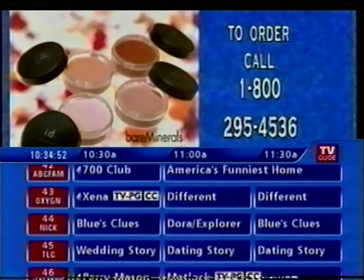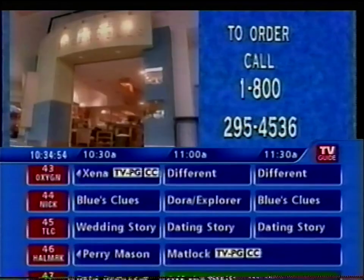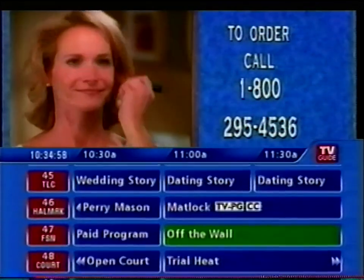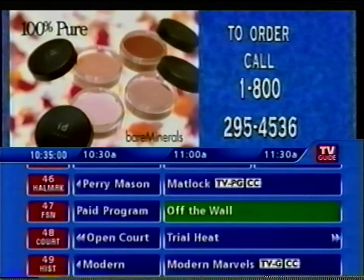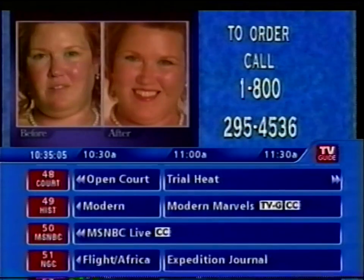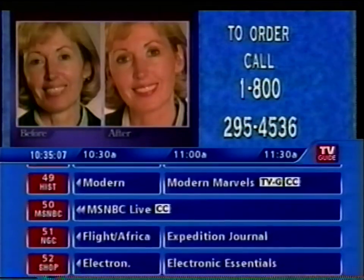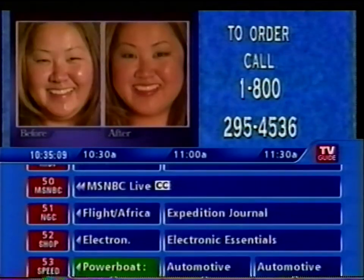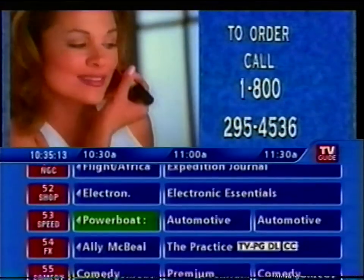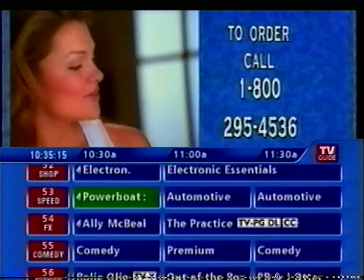Presenting Bare Minerals, the revolutionary makeup that comes from beauty industry leader Bare Essentials. It's unlike any makeup you've ever tried before. Bare Minerals is 100% pure, ideal for acne, sensitive skin, rosacea, skin flaws, sun damage and scars, and it provides impeccable coverage. In fact, Bare Minerals is so good for your skin it is recommended by estheticians and skin care professionals nationwide.